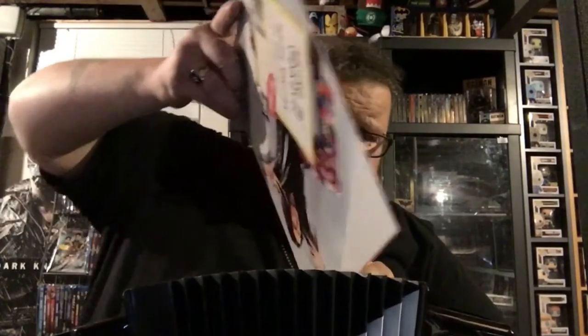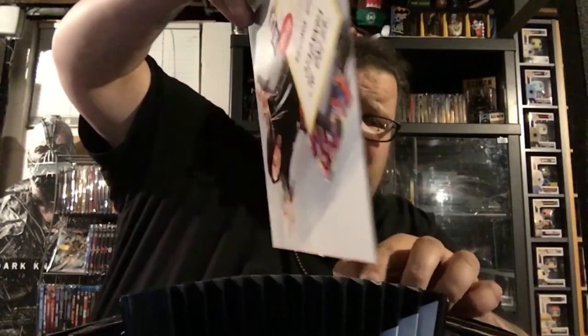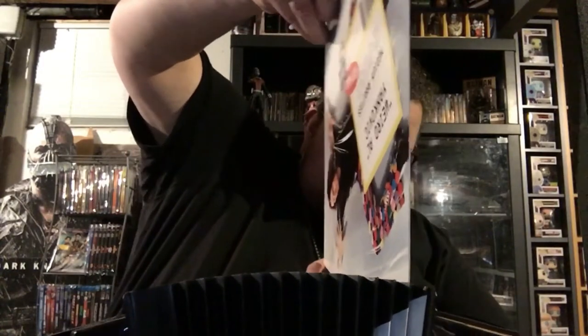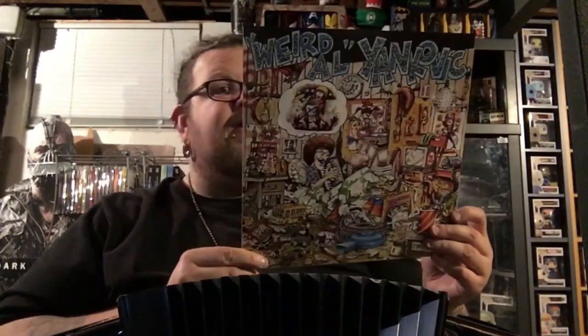You got to be careful — you can tell these things could probably break or tear very easily, so I've got to be very careful taking these in and out. We'll just start at the oldest. So here's his first album — I like this, they look like records. This is his first album, self-titled Weird Al Yankovic.